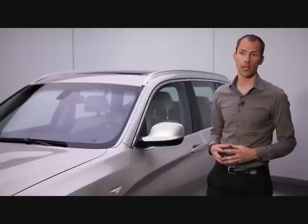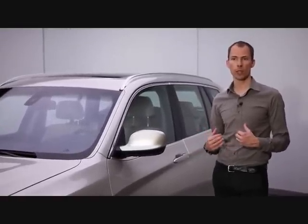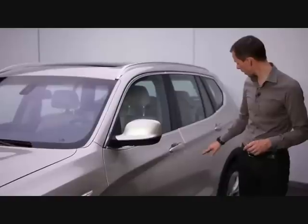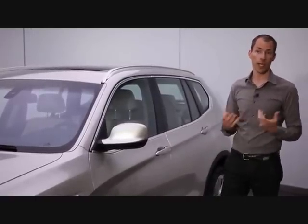What's also very special about the design of the new X3 is the fact that we emphasize the front wheel and the rear wheel, emphasizing X-ness. We do that by use of a line above the front wheel and a line above the rear wheel, and that really makes the car look sure-footed and agile.